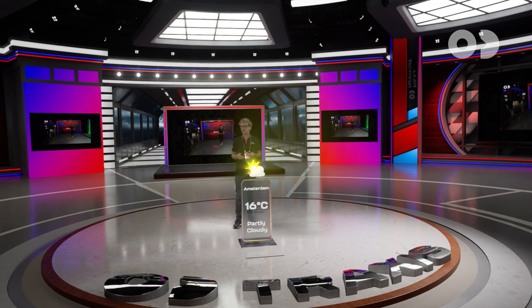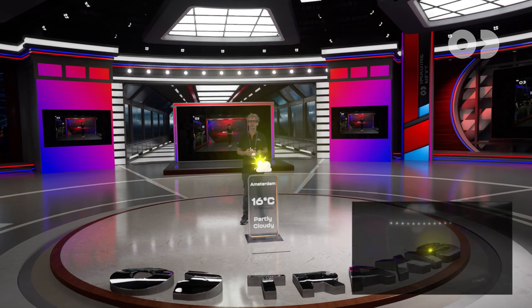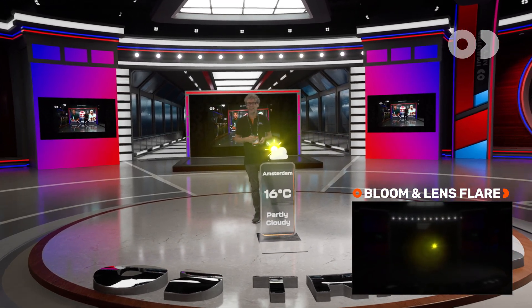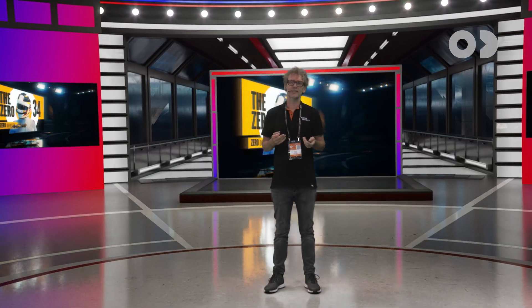During the final composite, we use our foreground matte to composite AR elements correctly. We also composite effects like bloom and lens flare, adding that layer of realism to the final composition.